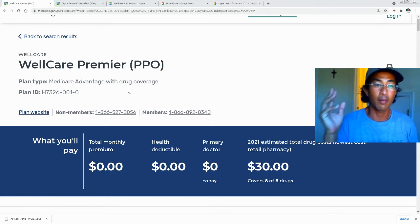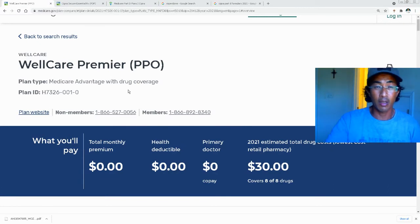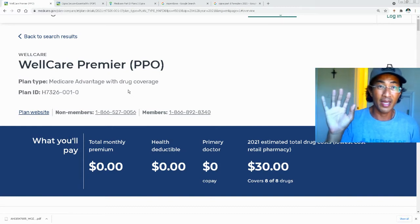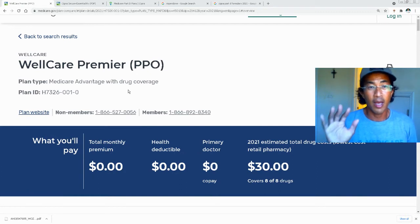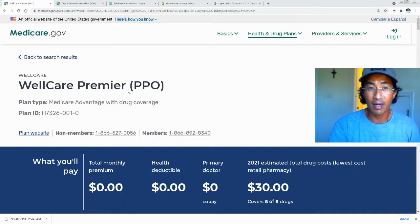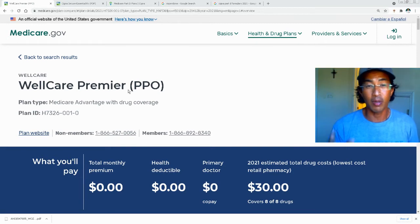A standalone Part D plan is a separate card — not like a Medicare Advantage plan where you use one card at the doctor's office, hospital, and pharmacy. On original Medicare you typically have three cards: the red, white, and blue Medicare card, your Medicare supplement insurance card, and your separate standalone Part D drug plan. If you have a MyMedicare.gov account, you can get your claims within 24 hours and analyze your prescription drug costs each year.